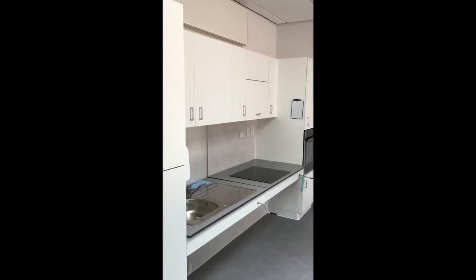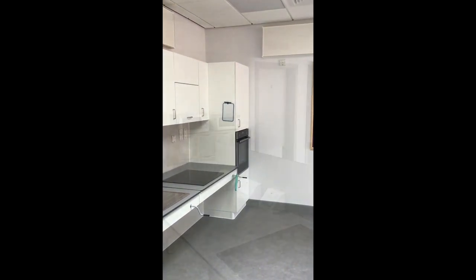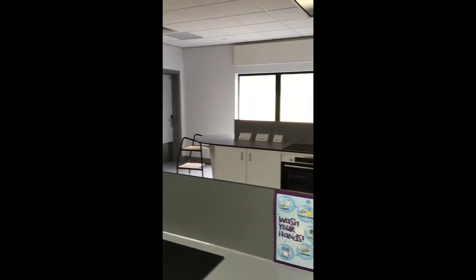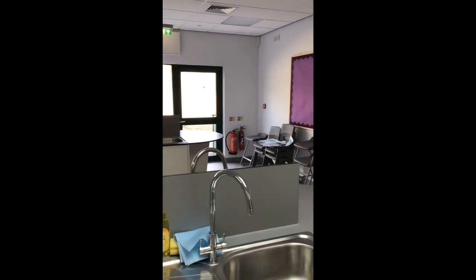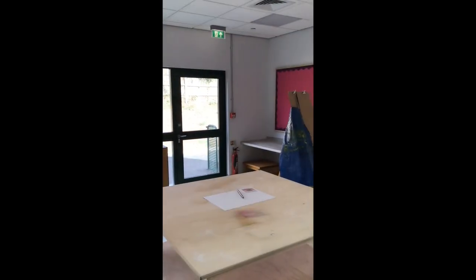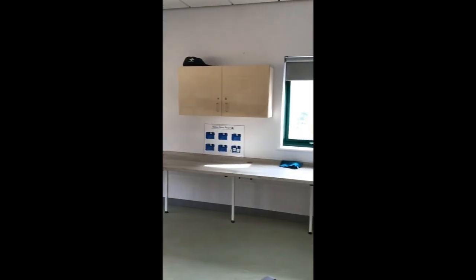As for the cookery room — the food tech room, the life skills room, call it what you will — we couldn't ask for more. Eight children can actually participate in food preparation lessons at the same time, with their own sinks and cookers. The DT room doubles up as an art room, and every tool and facility imaginable is here so that children can engage in a range of vocational skills developments.